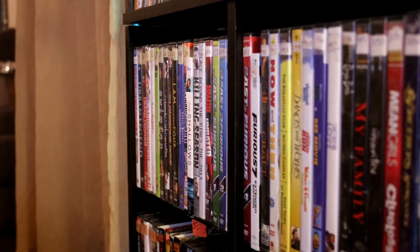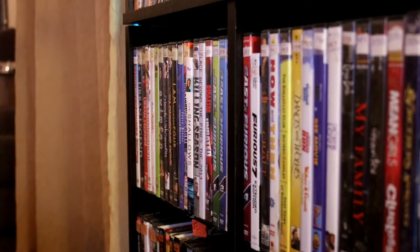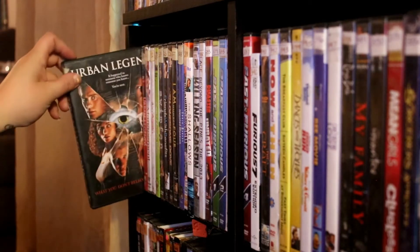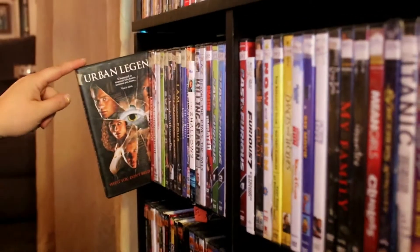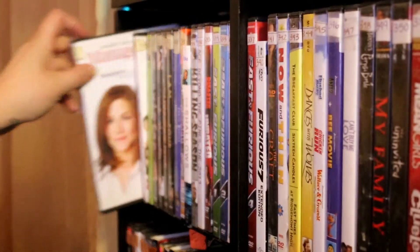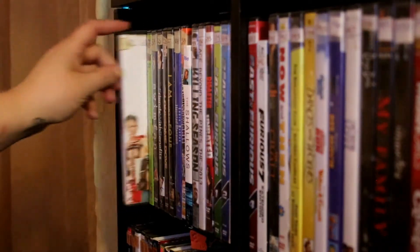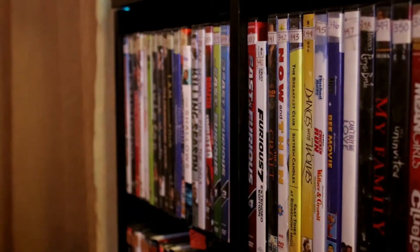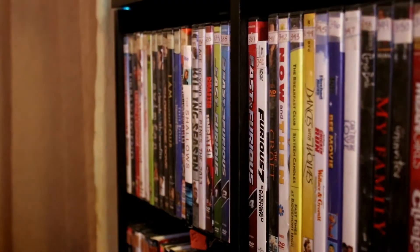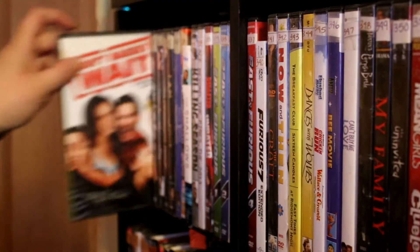Alright, fourth shelf. I have Alvin and the Chipmunks: Shipwrecked. Urban Legends and Urban Legends: Final Cut — horrible movie. Management. You Again. Can't Hardly Wait. Swim Fan — fun little fact, me and my husband watched this when we started dating, it was the first movie we watched together.